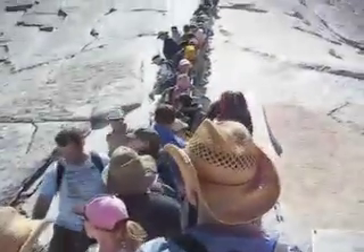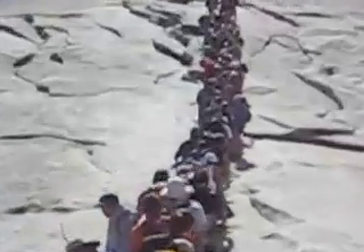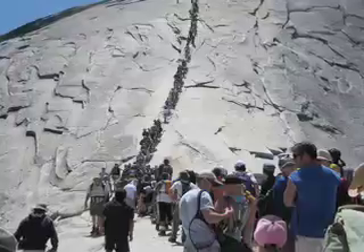On a crowded day, here's what you can face: a seemingly never-ending gridlock all the way to the top of Half Dome. Looks like fun, huh? You're about to make some new friends. And you and all your friends have about 400 feet to go to the top.